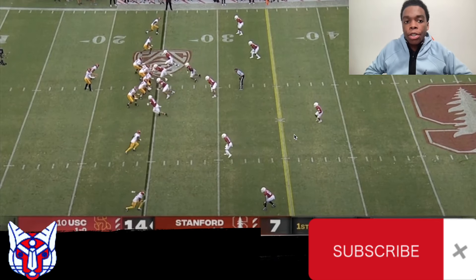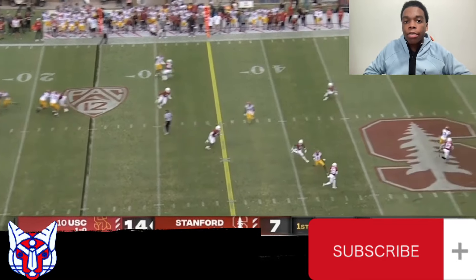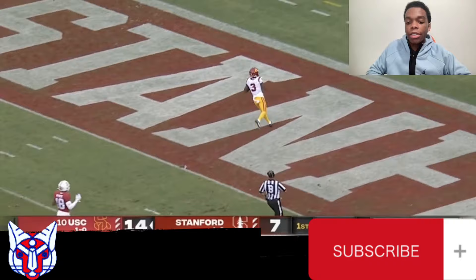Here we are, 2022 USC at Stanford. Caleb drops back from a gun spread formation, launches a post over the top to Jordan Addison, who breaks a tackle and runs into the end zone untouched.